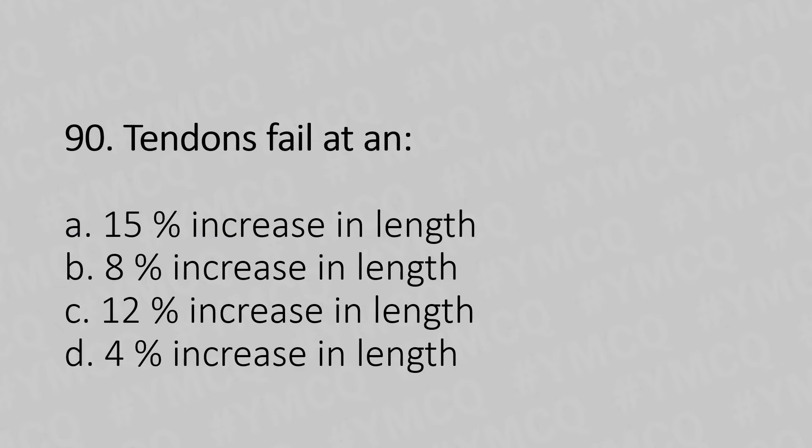Moving to our 90th question. Tendons fail at what percentage increase in length? Option A, 50% increase in length. Option B, 8% increase in length. Option C, 12% increase in length. Option D, 4% increase in length.